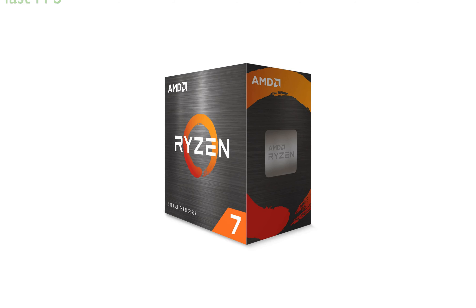The AMD Ryzen 7 5700X processor is a powerful 8-core, 16-thread desktop processor that can deliver ultra-fast, 100-plus FPS performance in the world's most popular games. Although a discrete graphics card is required, it is based on AMD's advanced Zen 3 architecture, offering 8 cores and 16 processing threads for high-performance multitasking.